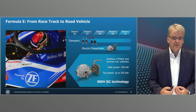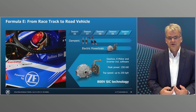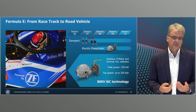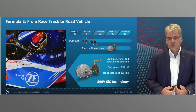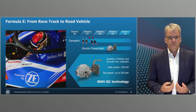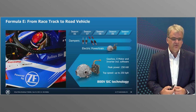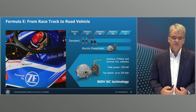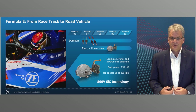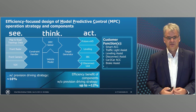ZF has also developed a method for indirect determination of the semiconductor temperature, which allows the cost-intensive chips to be designed for maximum performance. Thermal behavior and safety is one of the most important key parameters in an electric vehicle. As one of the first suppliers, we will not only use 800 volt power electronics in Formula E and offer them for commercial vehicles but also launch a standalone solution for passenger cars.